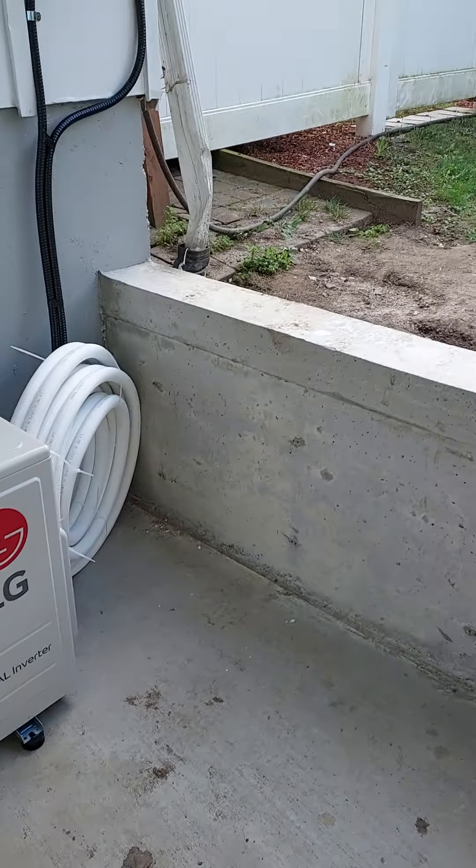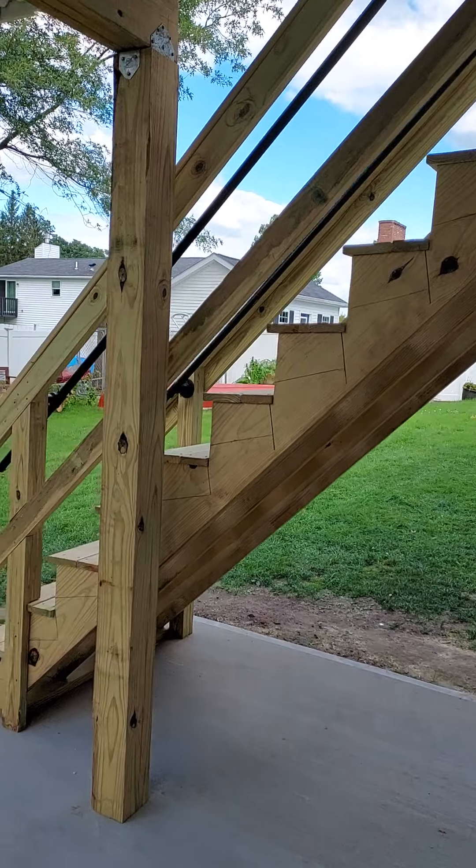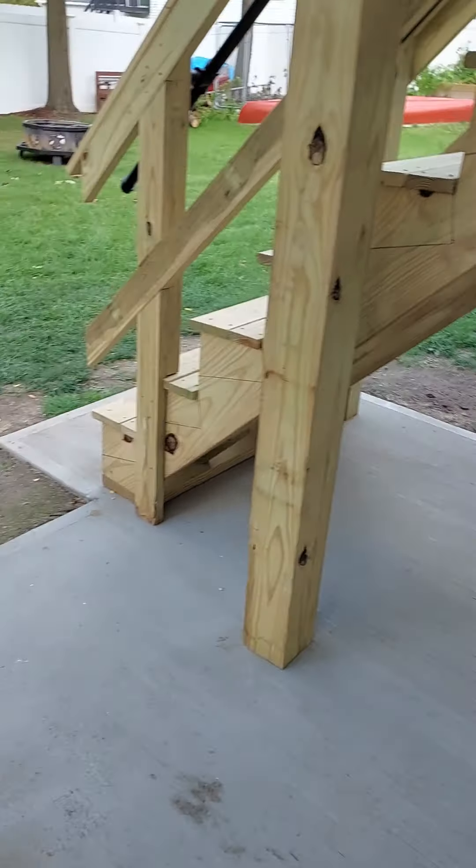This is a different AC unit from the one we already have — the central air. There are stairs leading up to it. There used to be a very crappy little porch there that was enclosed too, but it was all falling apart, so we got a new one added on.